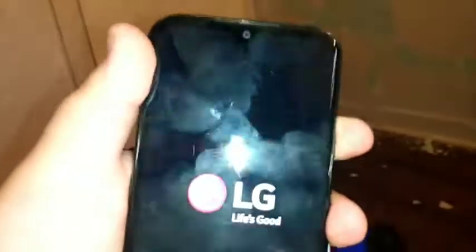Lastly for the phones, this is my LG K31 Rebel on TracFone. It works perfectly fine, except it's slow.